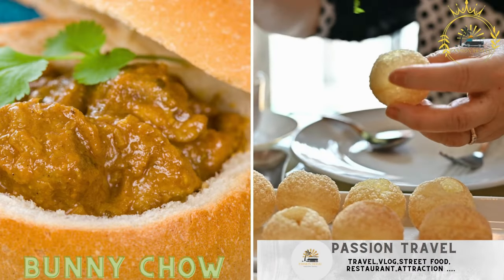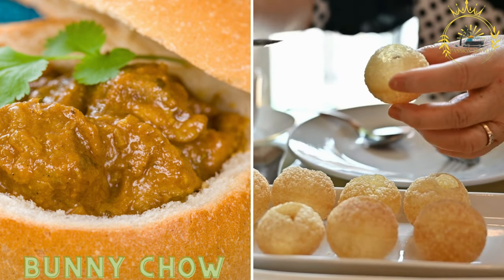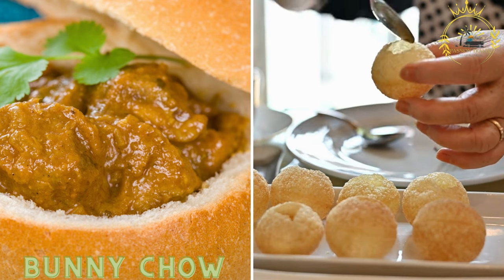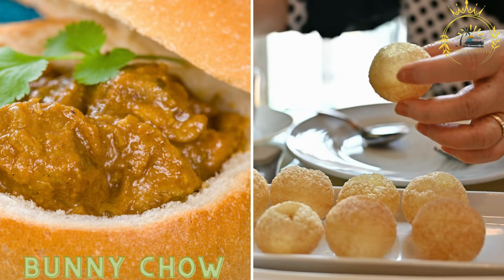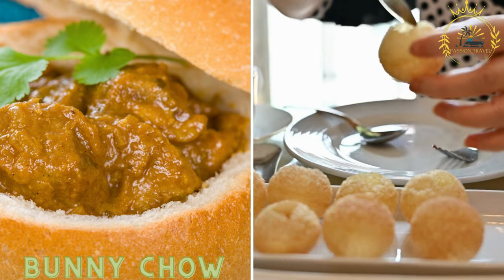Bunny Chow is a popular street food originally from Durban. It consists of a hollowed-out loaf of bread filled with curry. It often includes chicken, lamb, or vegetarian options, and is a filling and flavorful street food.